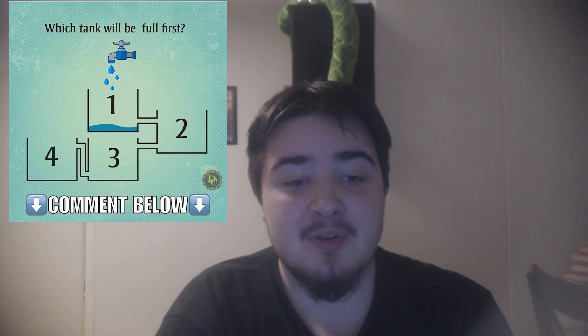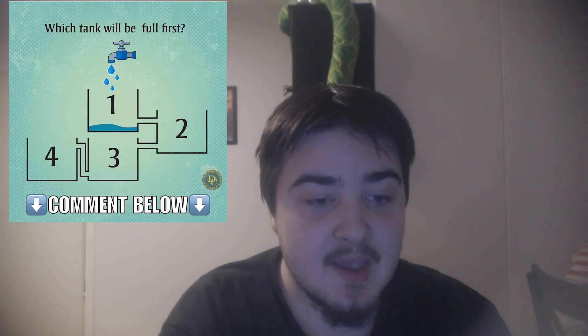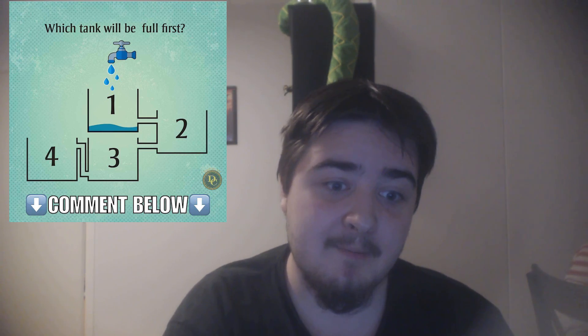So many people answered that three would fill up first, and some people even say that four will fill up first.